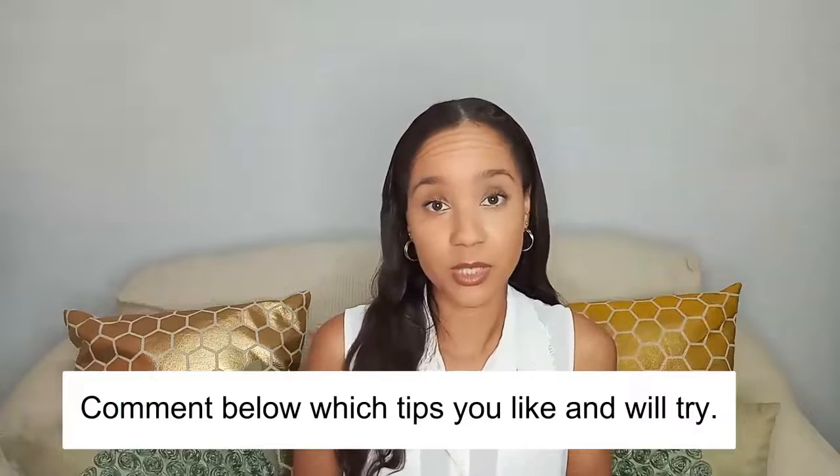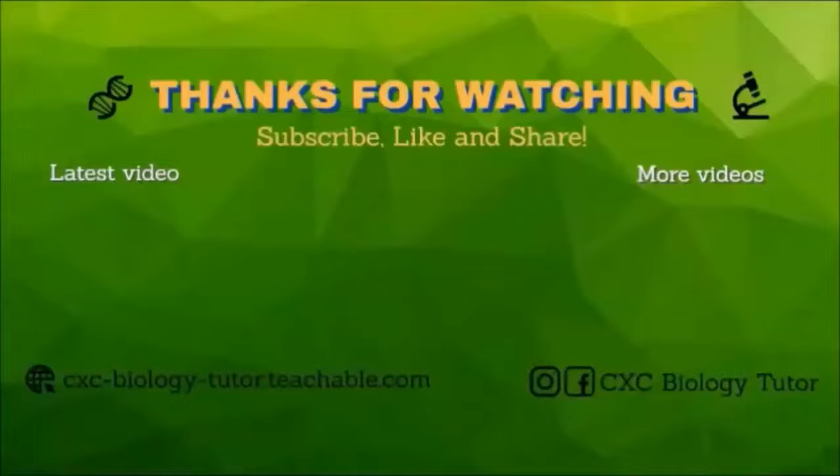There you have it — 20 tips for effective study. Hopefully you found these tips useful and helpful in your preparation for exams. If there's any particular tip you really liked or found useful, comment below. If you have any other tips to share, don't hesitate to share them in the comments as well. All the best in your exams and I wish you much success. If you found this video helpful, feel free to subscribe, like and share, and don't forget to hit that notification bell.